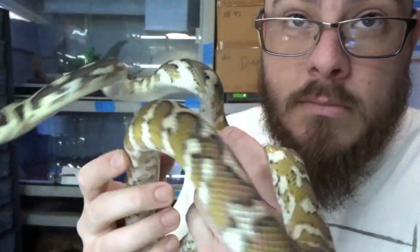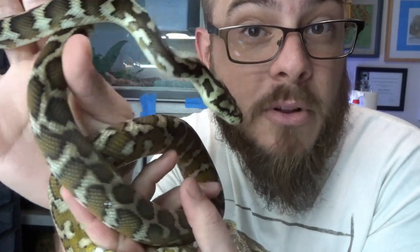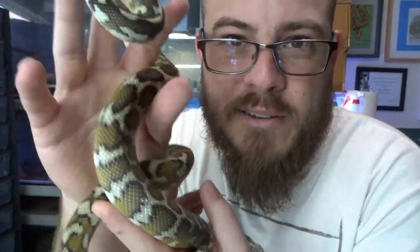Hey everyone, welcome to the channel. My name is Riley Jemison. If you're new here, thank you for joining me. If you're a long-time subscriber, I appreciate you coming back. This week, I'm going to let you in on the biggest, best-kept secret in herpetoculture: carpet pythons. Because they're simply the best-kept secret in herpetoculture. Let's find out.